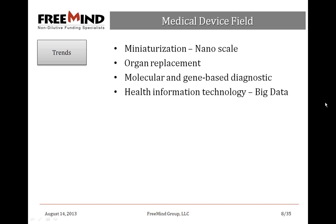In terms of the medical device field, there's a lot of miniaturization going on — we're looking at nanoscale these days. I've spoken with several nano companies and they do foresee being able to pass their therapeutics perhaps as devices in some cases. Organ replacement, molecular and gene-based diagnostics are definitely a big interest. And health IT is a growing field with a big emphasis on big data — definitely gaining a lot of traction within the NIH.